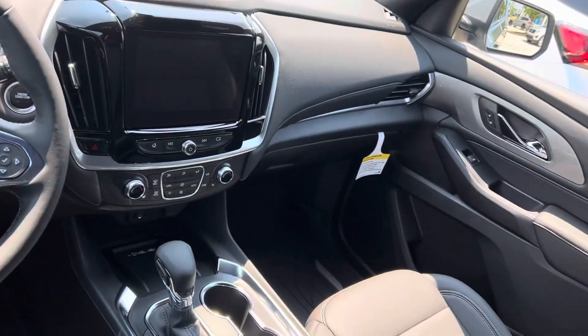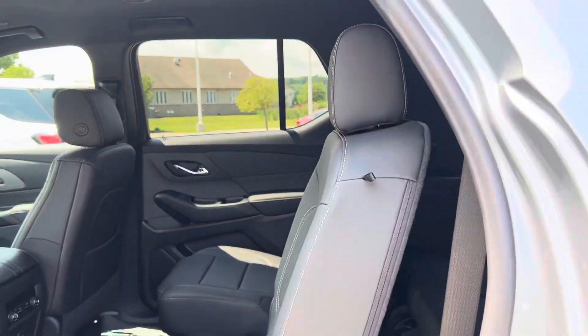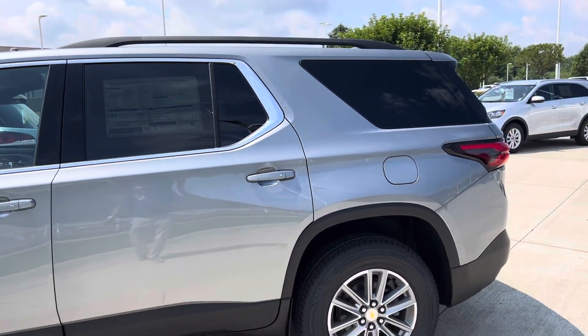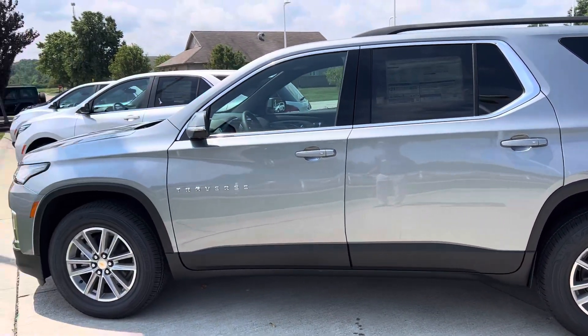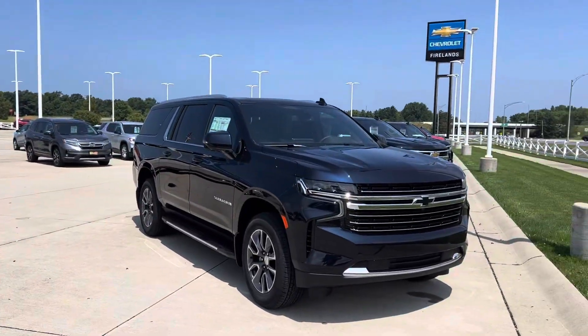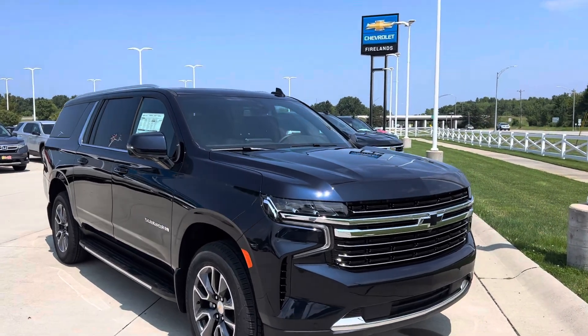All the cool stuff. And the Traverse is actually one of the most comfortable, best riding and driving vehicles that we have. Just giving you some options — we don't even want to talk about the midnight blue Blazer. Anyways, let me know what you think.